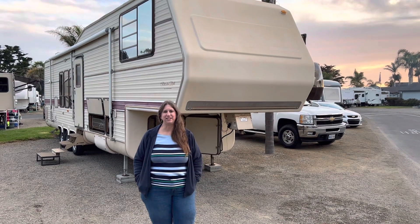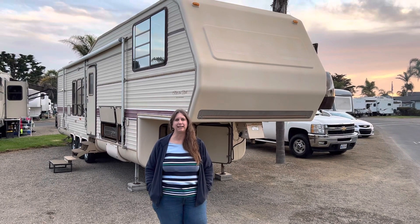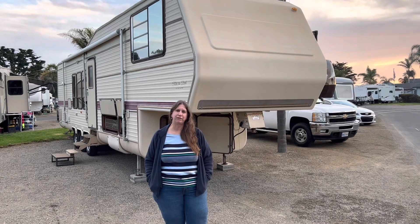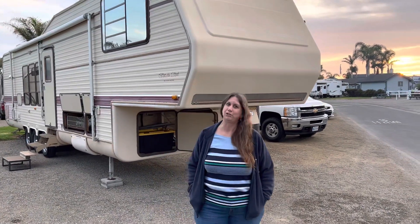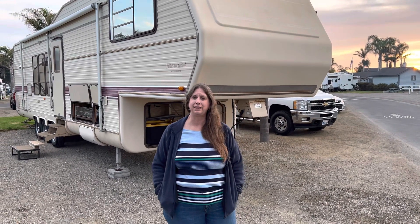Hi, this is a 1992 King of the Road fifth wheel and it is for sale. We're going to show you the outside first and then the inside. You'll see that you shouldn't judge a book by its cover — the inside is immaculate and the outside is pretty good too. So here we go.